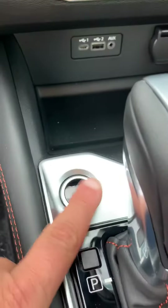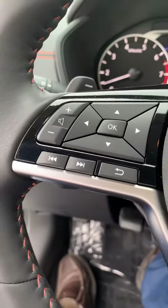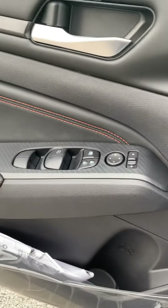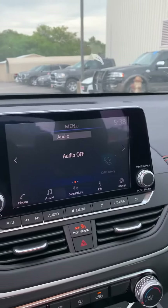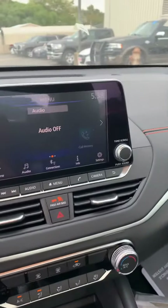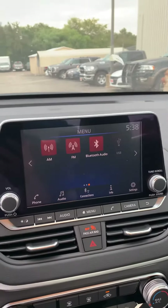It has push start, Bluetooth, intelligent cruise control, mounted radio controls, power mirrors, and power windows. There's also a backup camera and touchscreen, satellite radio, forward collision and emergency braking. The back of it is very spacious.